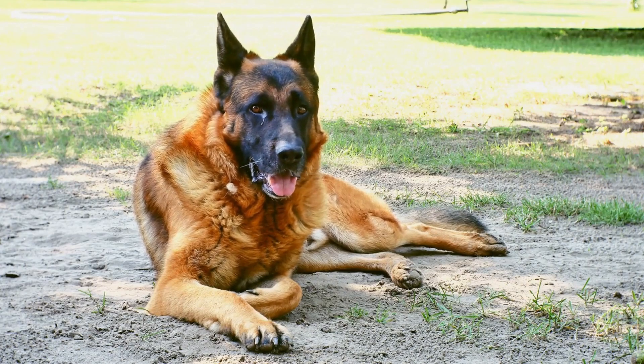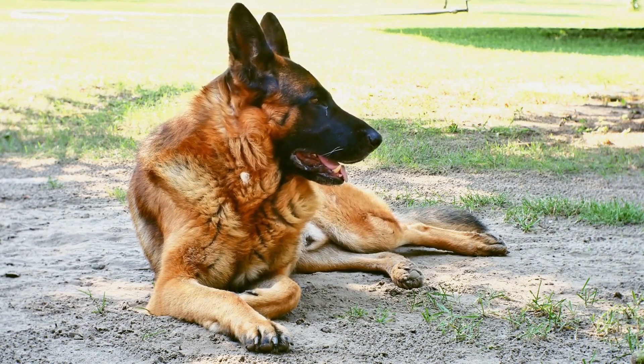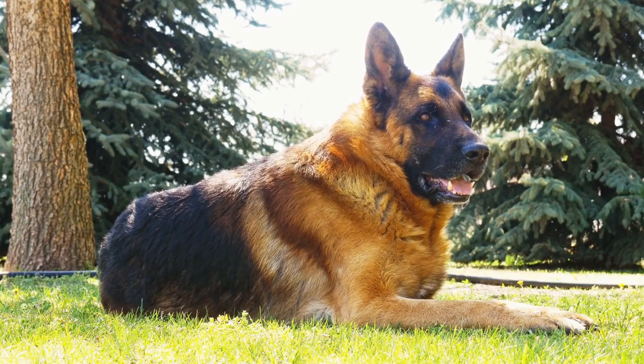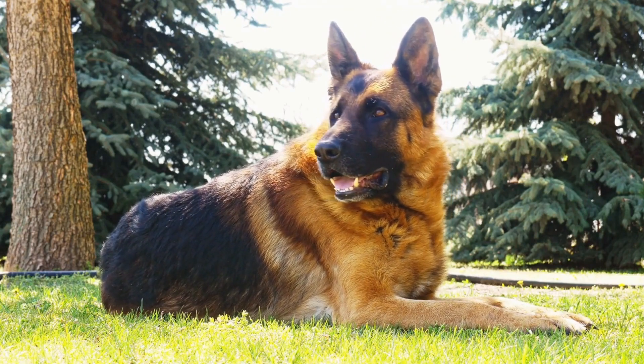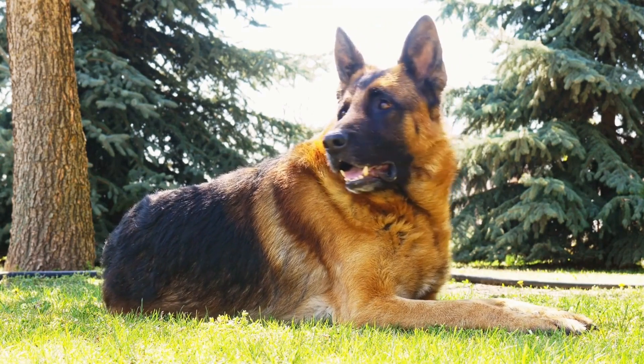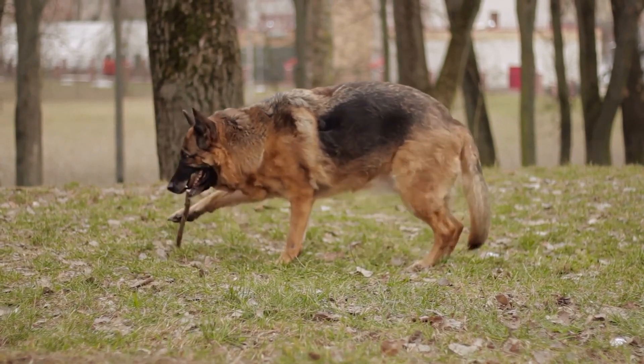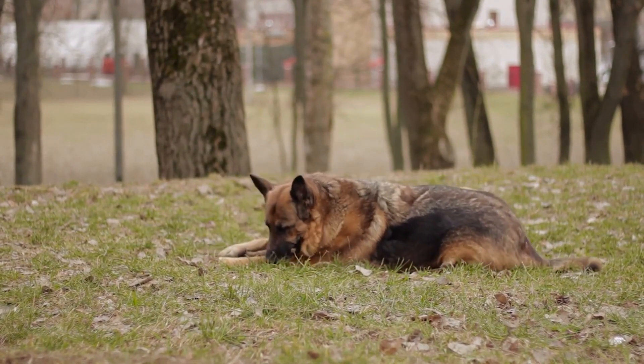Bathing is another important aspect of maintaining a healthy coat for German Shepherds. However, they do not require frequent bathing. In fact, bathing them too often can strip their coat of essential oils, leading to dry skin and other skin issues. Depending on their activity level and how dirty they get, bathing every six to eight weeks is usually sufficient.